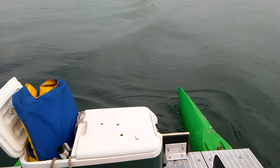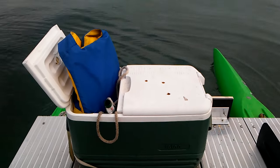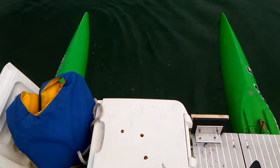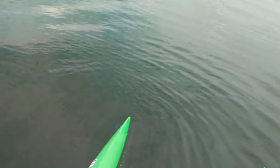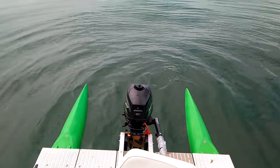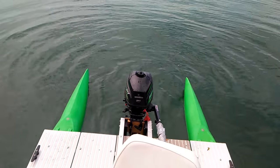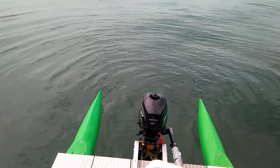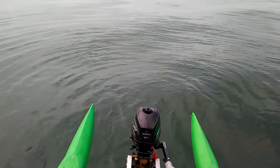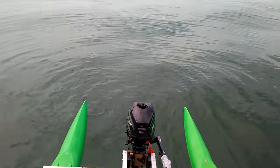No big deal. Let's walk around the boat — got a cooler up front. I'm gonna stand up and show you the boat. We got a Mercury 3.5, which is way overkill for this boat. I really should have gone with that little Honda 2.3 — it's lighter, it's plenty of power, and I'll never use three and a half horsepower on this boat.